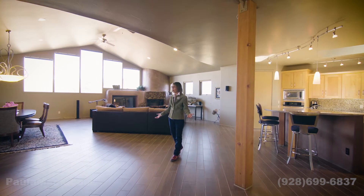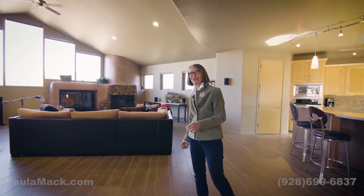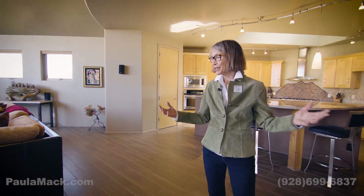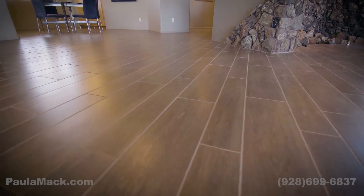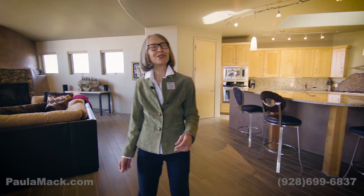This incredibly open floor plan for the single level home was built in 2005 by Thomas Kirschner — I truly believe this is one of his masterpieces. One thing you don't see here is the hydronic in-floor heat, providing quiet comfort. Let me show you the kitchen.